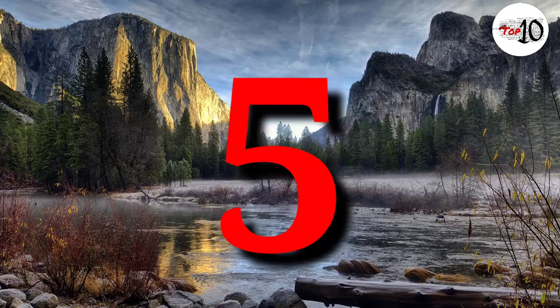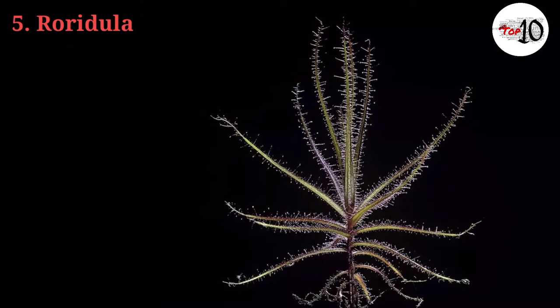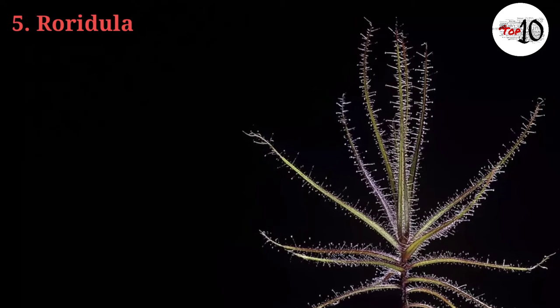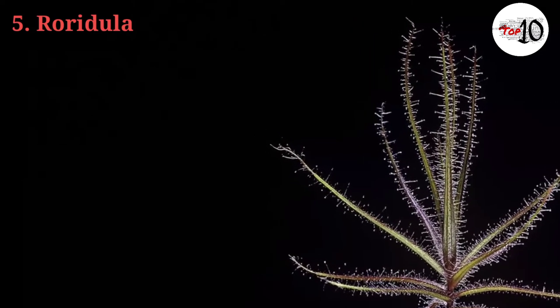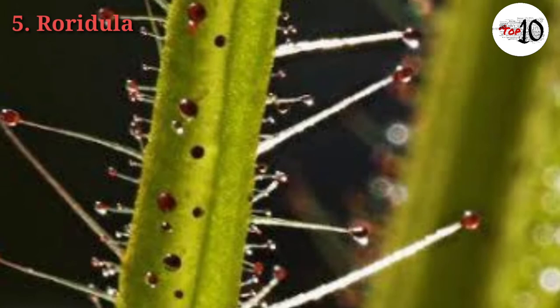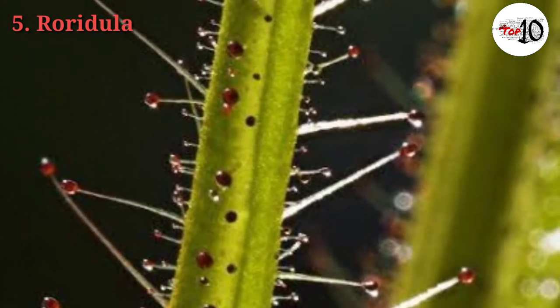Number 5: Roridula. This species is carnivorous by proxy. Its leaves are extremely sticky and resinous, and flies are instantly captured when they touch the plant. However, the plant doesn't produce enzymes to digest the insect. Instead, it has a symbiotic relationship with assassin bugs that inhabit the plant and eat the captured insects. The plant then obtains its nutrients from the assassin bugs' droppings.